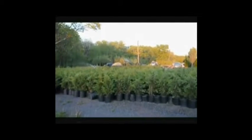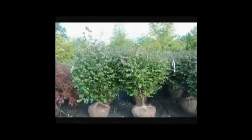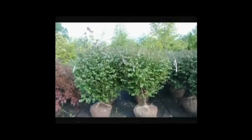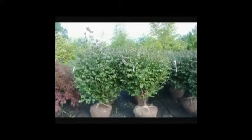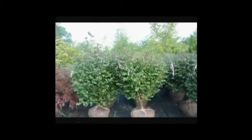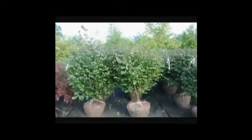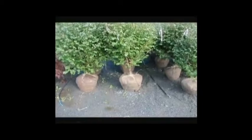We're here at Highland Hill Farm on Route 313. These are our really nice-looking burning bush — euonymus alatus compacta. These are about four to five foot high, and they're a heavy, heavy plant.